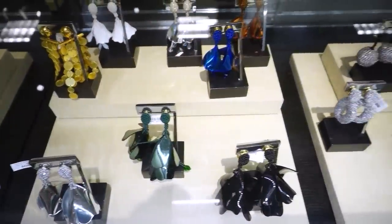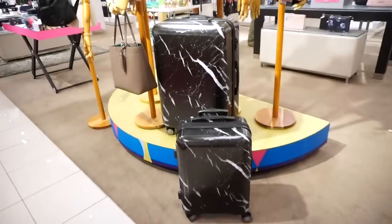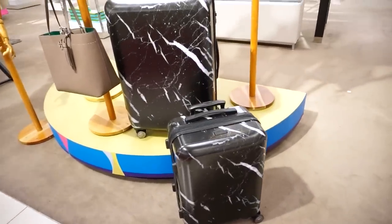I also love a statement earring. I've gotten these from my mom for Christmas before and now she keeps buying them for herself, so these are great ones. I love these marbleized cow print suitcases for the traveler.